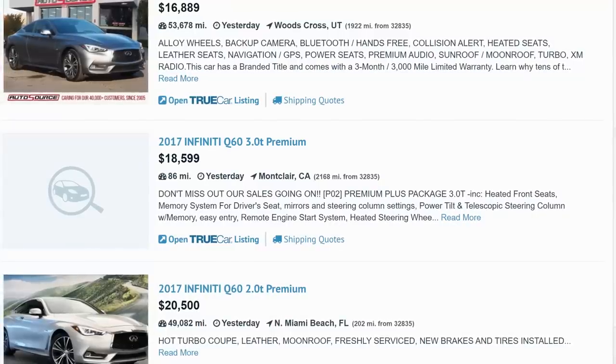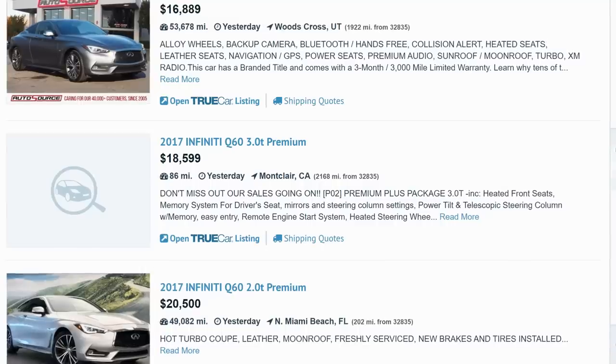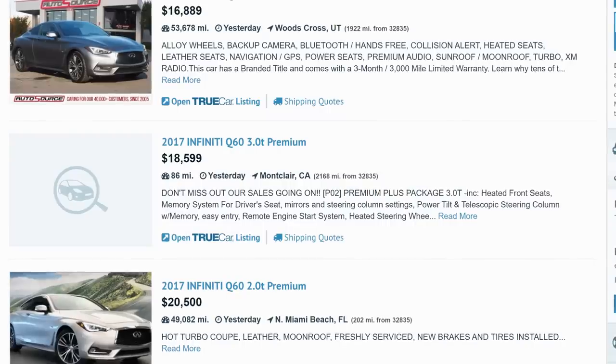All that said, if you're looking for a car that attracts lots of attention and gets many compliments, the Q60 is for you. You can find them for as low as $16,000.